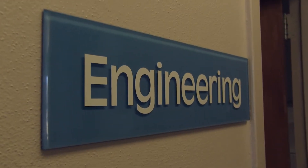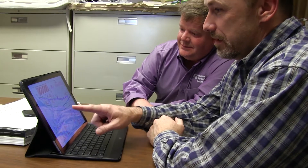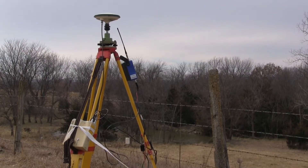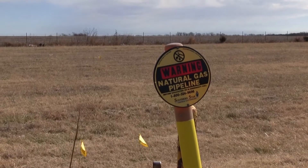Engineering handles projects from conception to completion. A significant portion of the effort to complete a project is performed before we actually begin construction. During the pre-construction phase, we handle surveying, design, permitting, right-of-way acquisition, utility relocation, and bid-letting.